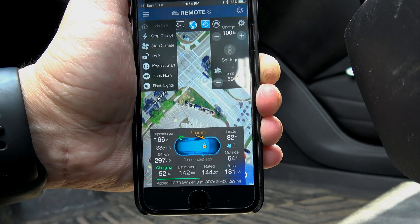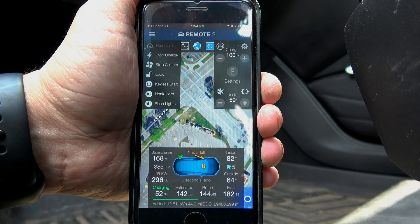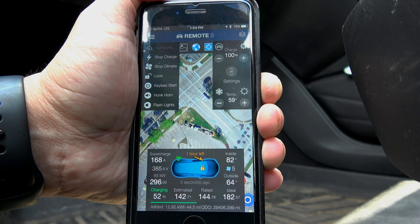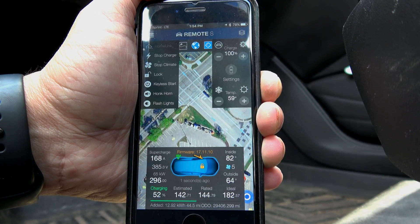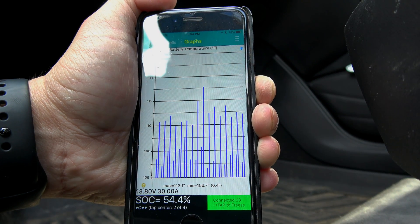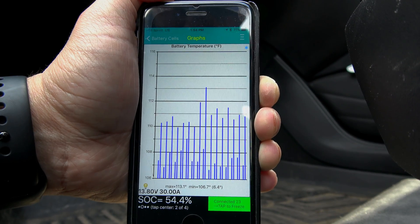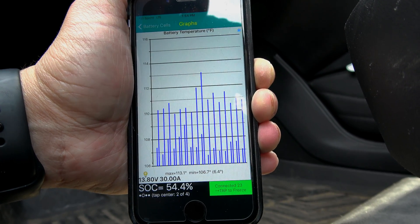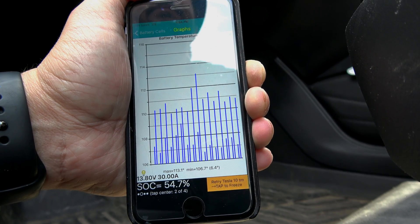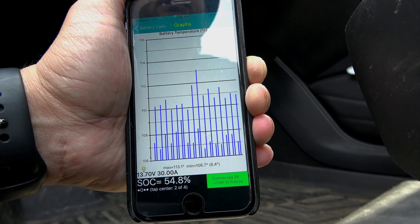If I was more prepared I would have had the iPad going with one screen and the phone going with Remote S. Still dropping — 65, 64 kilowatt — and that's a big drop at only 52 percent state of charge. Still dropping, but now the temperature dropped to 113.1 degrees, so 113 degrees definitely seems to be the ideal target maximum temperature. Once it drops lower, the charge rate should start going back up — we're at 66 kilowatt now.